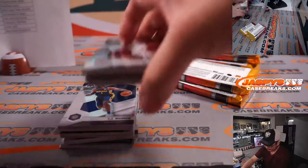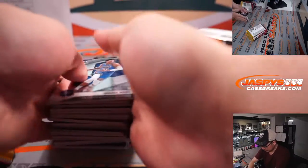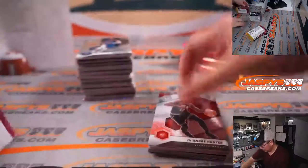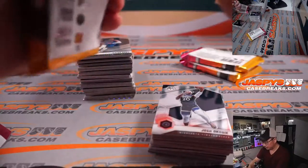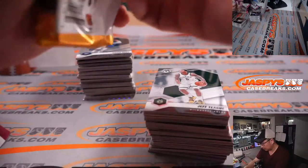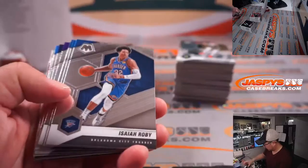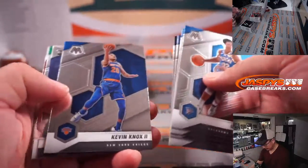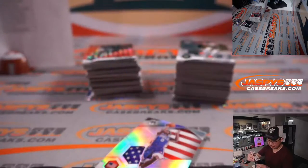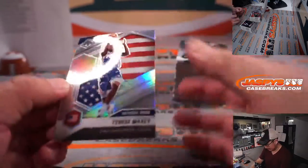Thanks again everybody for making this happen. Let's see if we can find something in just a one box break — but it is a hobby box, so maybe there could be some surprises. We've got Patrick Williams, and the early auto is Kyle Kuzma — Lakers edition. That'll go to Nathan Rossi and my Lakers. Rough season for the Lakers so far, but maybe they'll be able to finish strong.